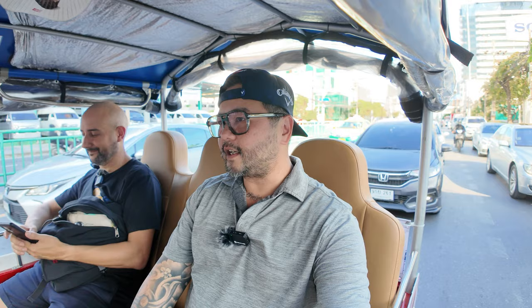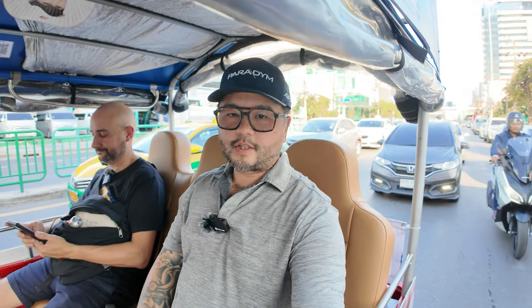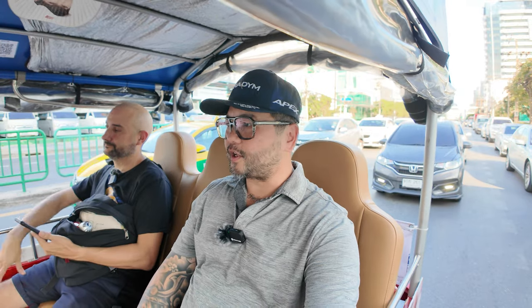Welcome back! We are now in an electric tuk-tuk in Bangkok, Thailand. First off, this is Will again, the special guest. His Instagram handle is @wmarrphotography — I'll leave that in the description below. Today we want to make a video about transportation overseas, specifically Southeast Asia and Bangkok.